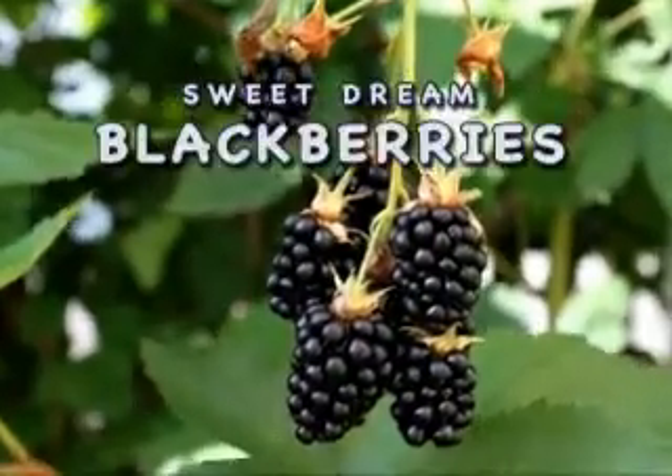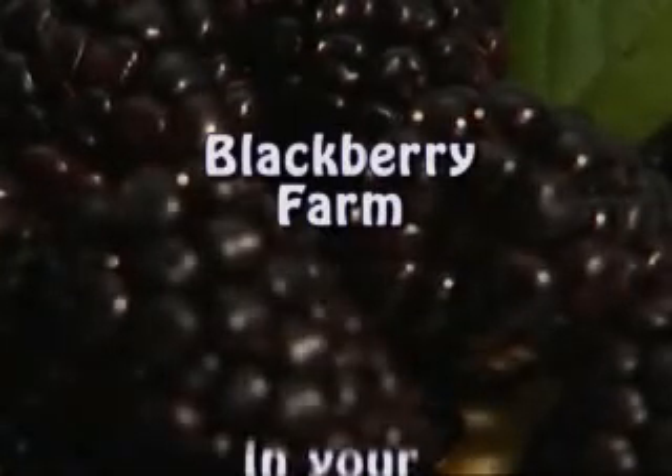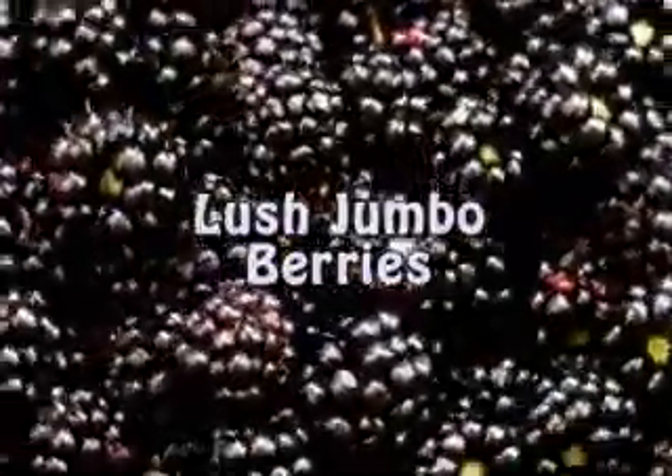The high-yielding Sweet Dream Blackberry explodes to produce over 20 bowls a week and up to 5,000 from a single plant. It's like having a berry farm in your backyard — and not just ordinary pea-sized berries, but lush jumbo berries for you to enjoy all season long.